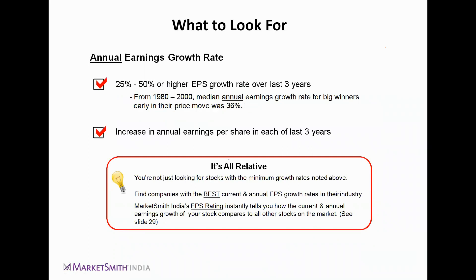For annual earnings, we look for a 25–50% or higher EPS CAGR over the last three years. From 1980 to 2000, the median annual earnings growth rate for big winners early in their price move was 36% — based on empirical research. It's also relative: if you see one company in an industry group with extraordinary earnings while other similar companies don't show those kinds of earnings, you should dig deeper into that specific stock and find the reason for its supernormal growth.